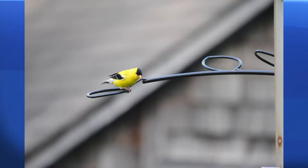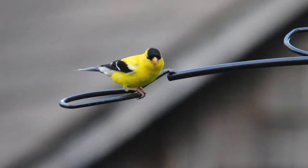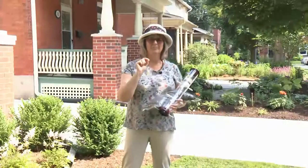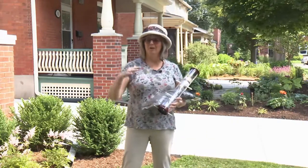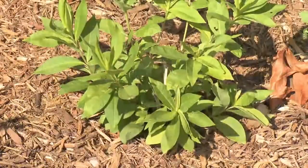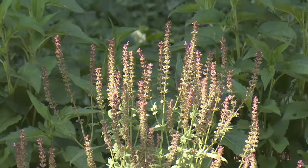Goldfinches are sometimes called the wild canaries — they're those really bright yellow little birds that have such a pretty little song. It sort of sounds like 'potato chip' and it's a really cute little song. They sing it while they're flying quite often, and they kind of fly in an unusual pattern, and they love the niger seed.